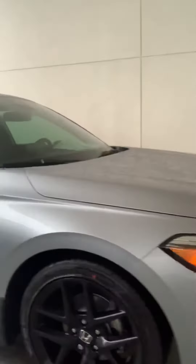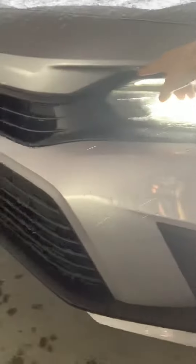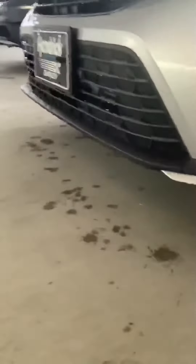This is the Sport Edition. It does come with your 18-inch alloy wheels, as you can see here. Very beautiful car. In the front you do have your daytime LED running headlamps, and it does come with your fog lamps as well, which helps you see better at nighttime.